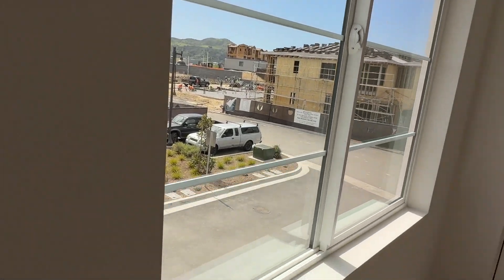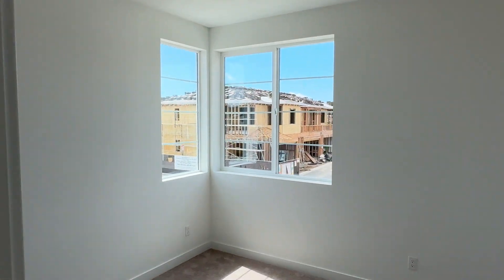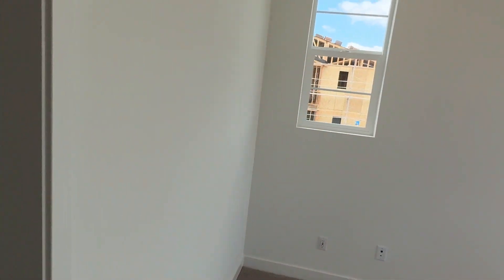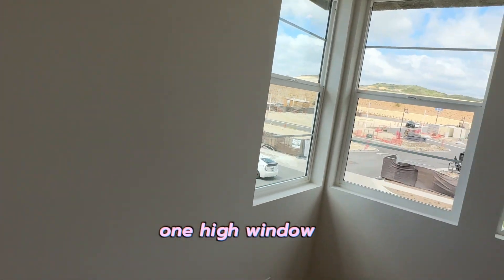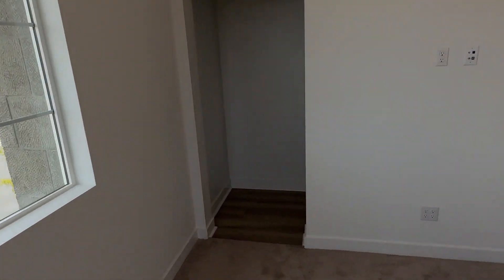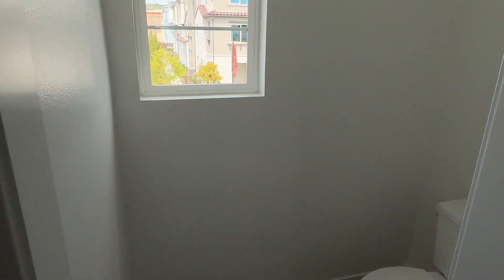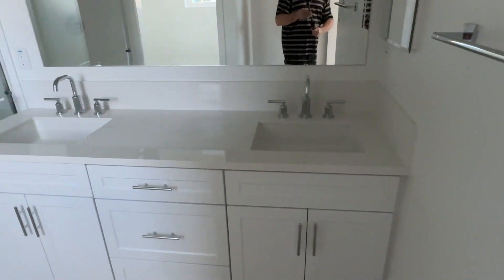This is an end unit too, which would actually make it a really good investment property. There's another bedroom with one corner window and one non-corner window, and then the master with one high window and two low windows — no window treatments whatsoever. The master bath requires a little S-turn to get to the shower. Not huge but functional. You do have dual vanities, which is nice.